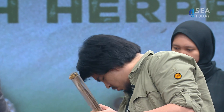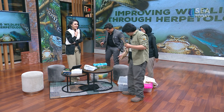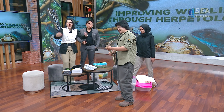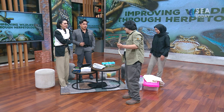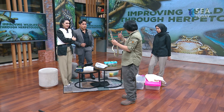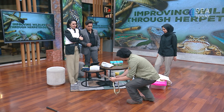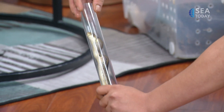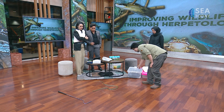The snake excreted something. Yes, it did — that's feces and urine. So I think it's not very happy. Would you be happy if someone put your head in a tube? No, of course not. But it is better than holding it behind the head. And to release it, I just let it go — there we go.